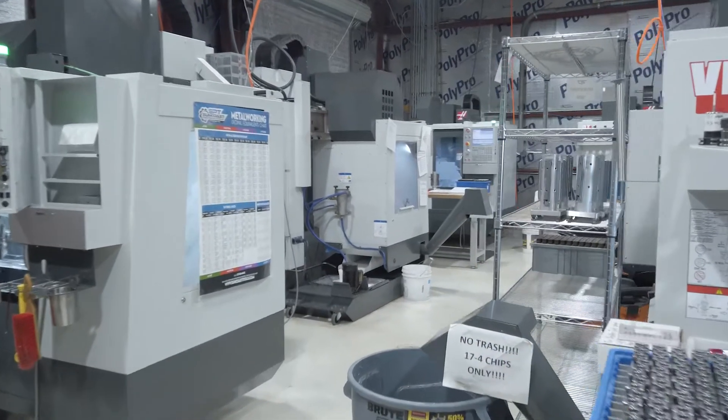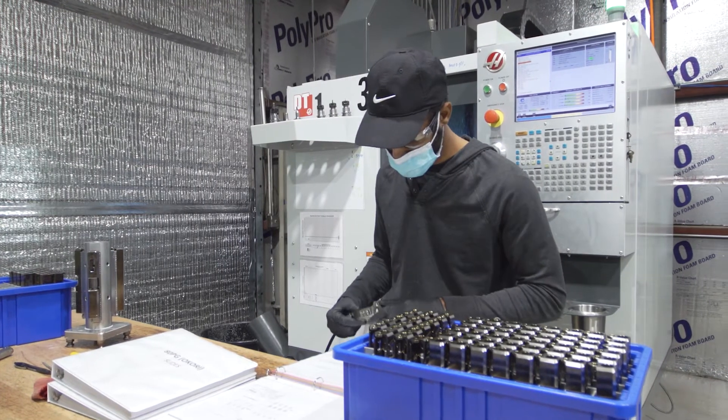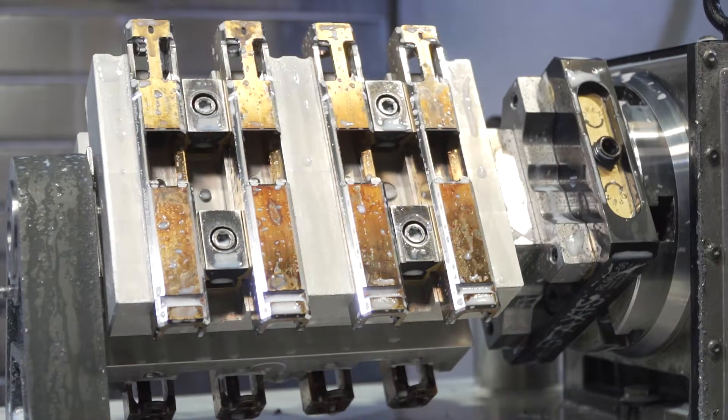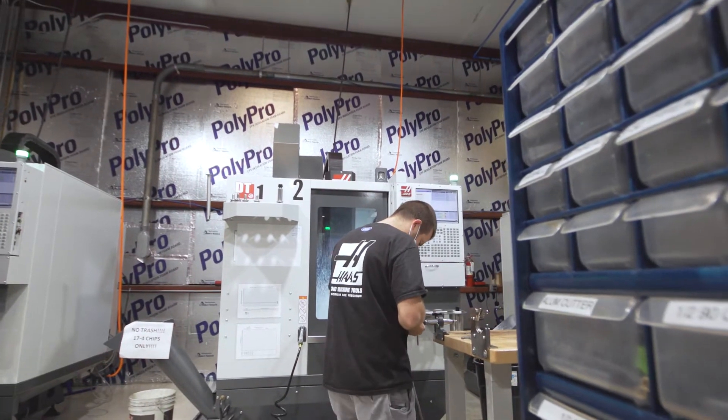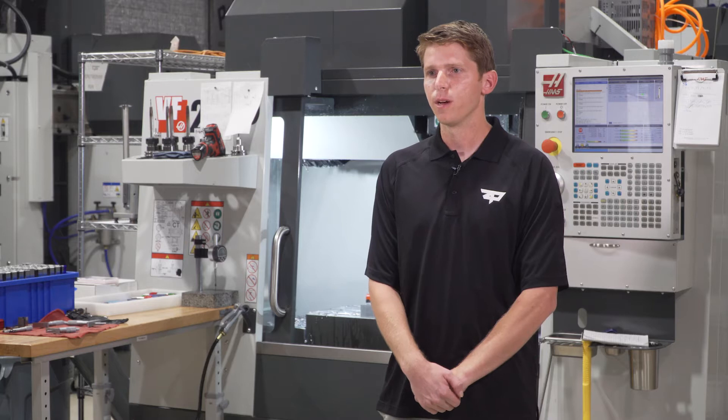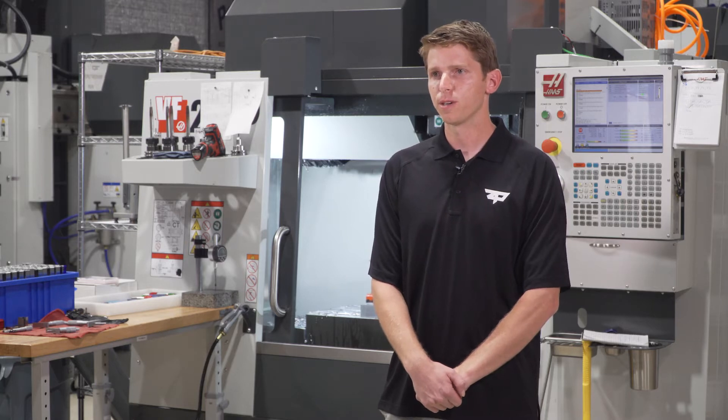We run three shifts, 24 hours a day, six days a week, and pretty much every machine runs wide open all the time. Because of the multi-axis fixtures we use, we can run more parts at a time to extend the cycle time, which means we can have fewer employees per shift.